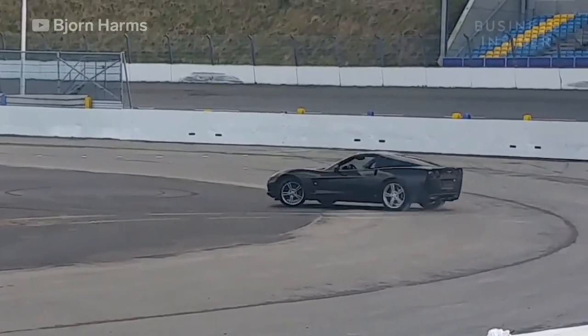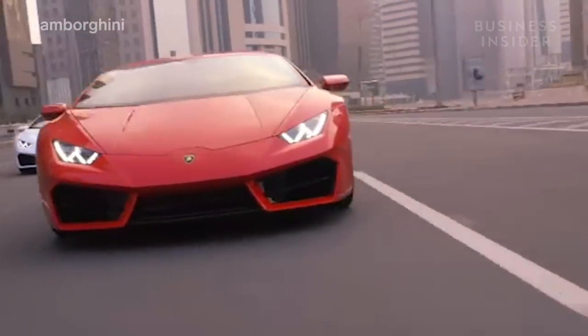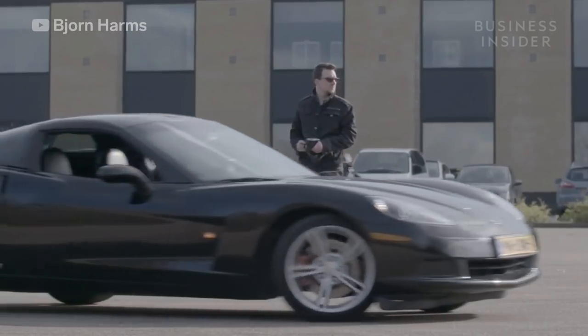Bjorn has some large aspirations for the future. He says he's always wanted to try fast exotic cars like Lamborghinis or Ferraris, but it would also be cool to do something for movies.